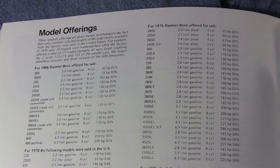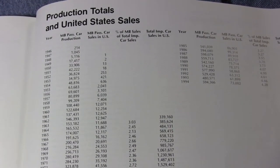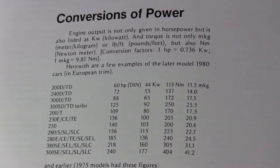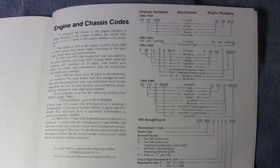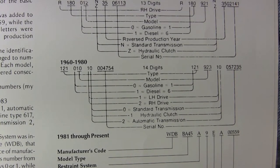At the back of the book are several reference pages. It includes data of what models were offered in what year and the production figures for the United States. There's even a conversion chart from the metric data on the specification pages to the more familiar American standards, and the chassis code section helps you translate the car's VIN number into what it was originally equipped with.